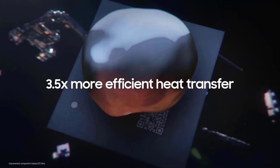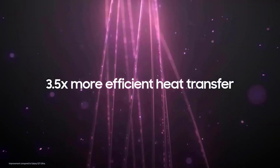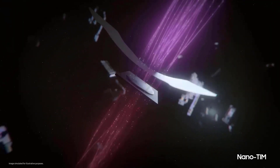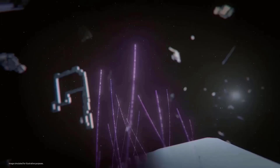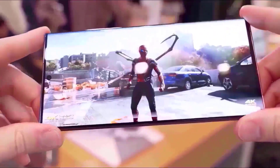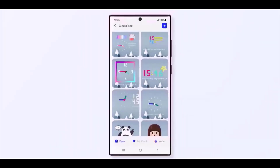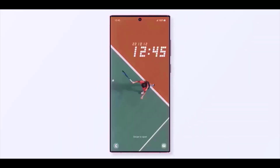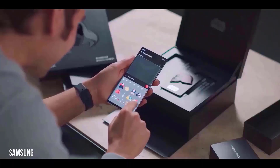Quader lays out the storage possibilities for each Galaxy S23 smartphone. The normal Galaxy S23 and Galaxy S23 Plus are stated with just one storage type each. There seem to be three possibilities for the Samsung Galaxy S23 Ultra, with 256GB, 512GB, and 1TB options for the premium handset in the lineup.